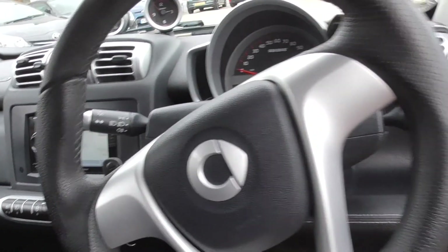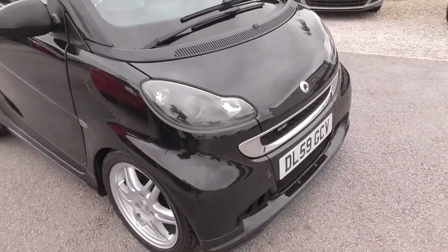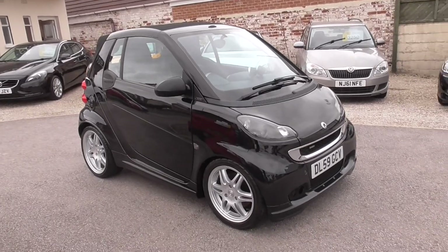Fabulous little car, drives really well. Drove this car myself back from Nottingham, up the M1, across the M18 and M62. Drives really well. Stunning looking little car.